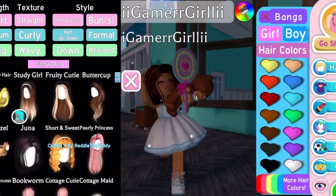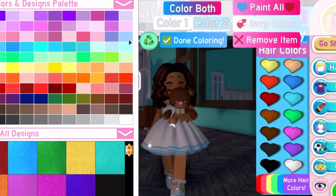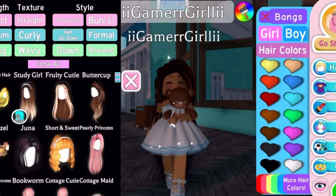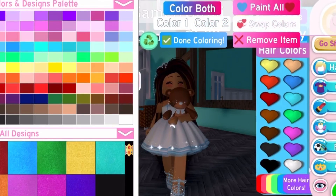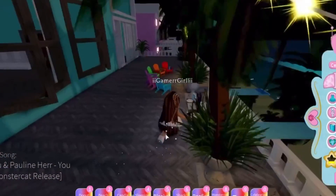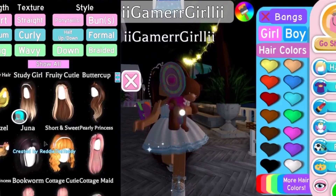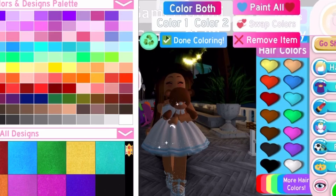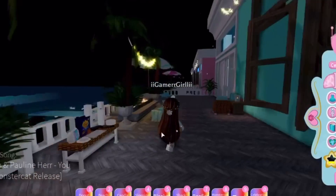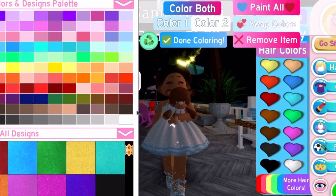Then we have 'Short and Sweet,' which is also really cute and comes with the free accessory — I love it so much, it's amazing. Then we have 'Pearl Princess,' which also comes with the free accessory. Just look how pretty it is! All these hairstyles have long hair, and I actually have long hair in real life so I absolutely love them. Then we have 'Blossom Princess,' one of my favorites — it comes with the free accessory too, and I bet I'm gonna be wearing this hairstyle a lot.